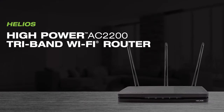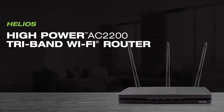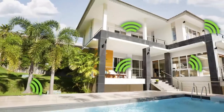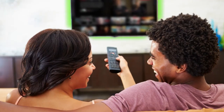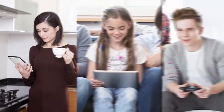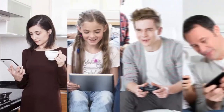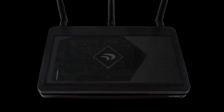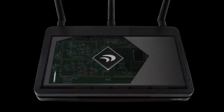Helios is a high-power AC2200 tri-band Wi-Fi router providing unmatched coverage for connections throughout your whole home. Maximum streaming for gaming and 4K video with absolutely no lag or buffering and tri-band technology with MU-MIMO, designed for the busiest networks so everyone can connect at once without interruption.